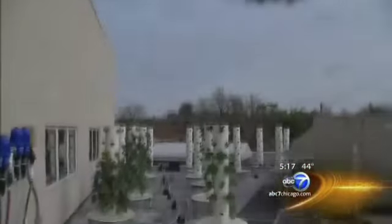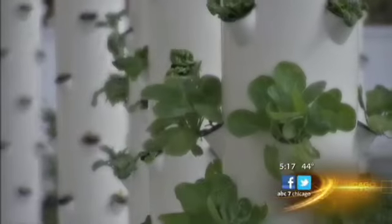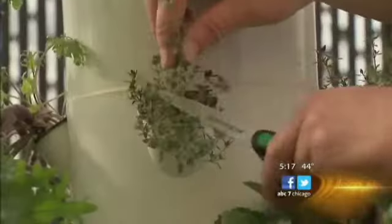The produce has a short commute from farm to fork. These towers generate the equivalent of ten acres of farmland. The chef harvests what he needs and includes it in the free lunch served to about 70 seniors every day.